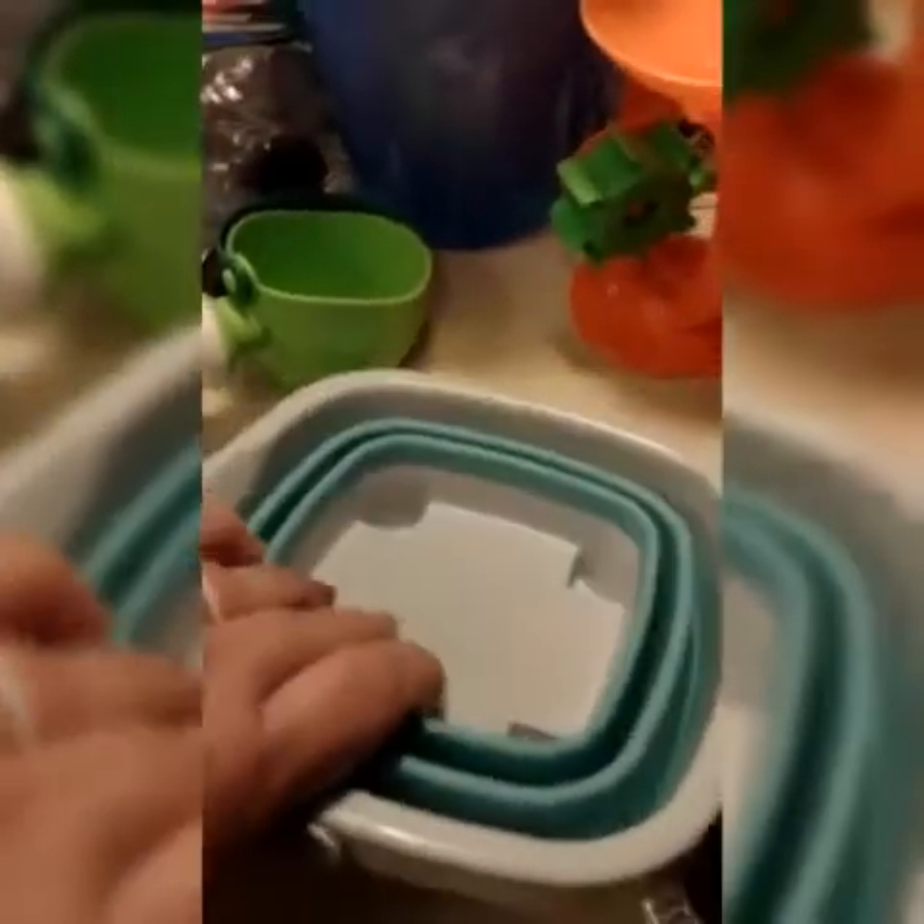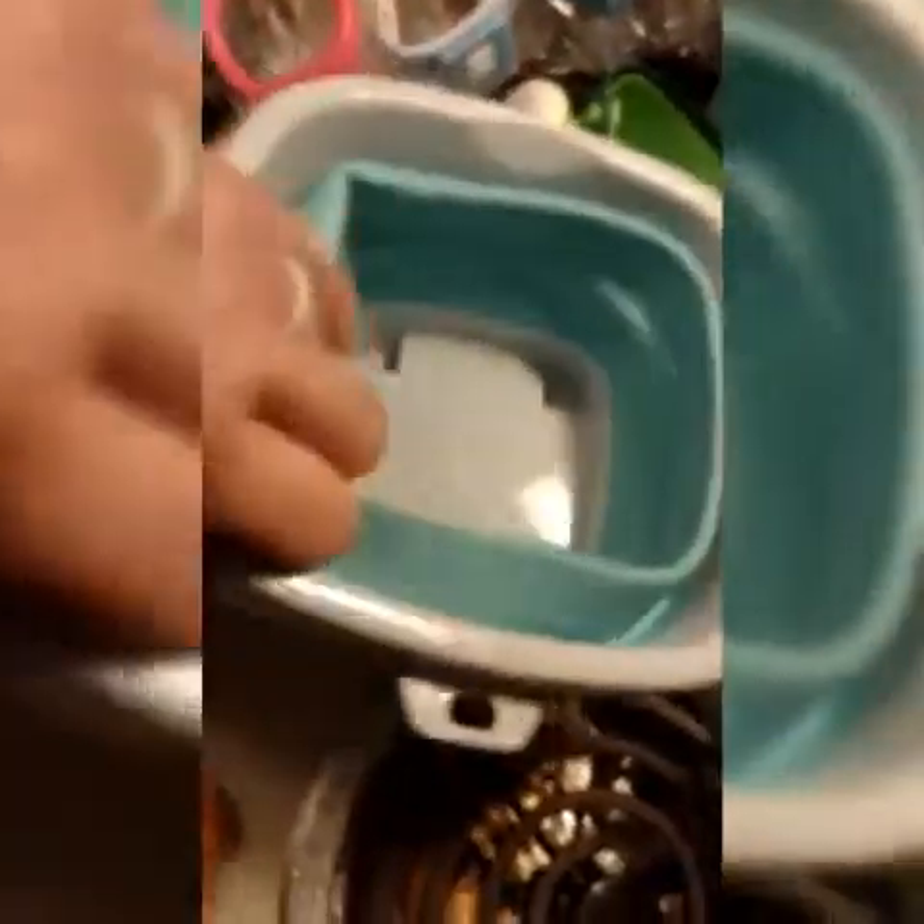This pail I'm super excited about — it's a collapsible one. It gets a little bit bigger to where we can make sand castles. With sand in it, it'll push out so it's not deformed. And you can just squish it down for easy storage.